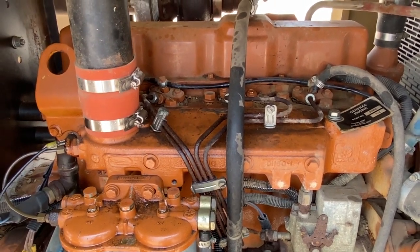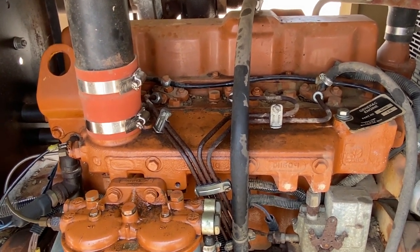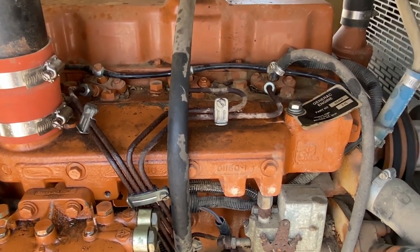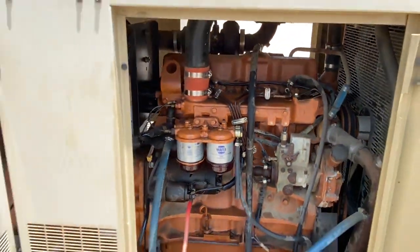Hey Legend, we have the motor on this Generac 125 KVA generator. It does spin over, but it does not crank. You can see the motor does spin over — the motor's not frozen, but it does not crank.